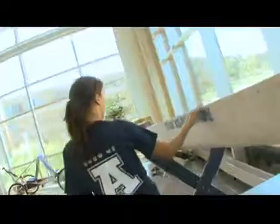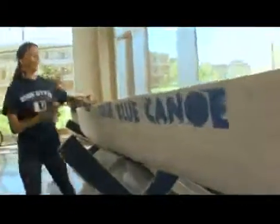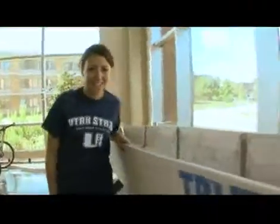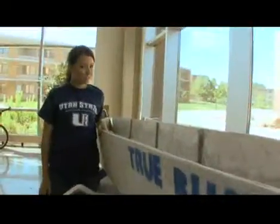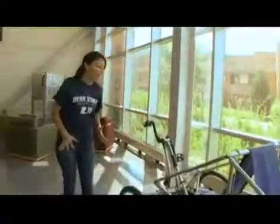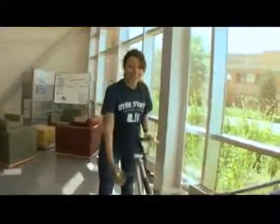Here is the true blue canoe — and as you can notice, it's made out of cement. You could probably take it down to the lake and do some races. The question is: can it float? Here is my favorite piece. I don't know how they do it — I'm guessing two people get on this bike. The direction? Whoever pedals the fastest, I guess.